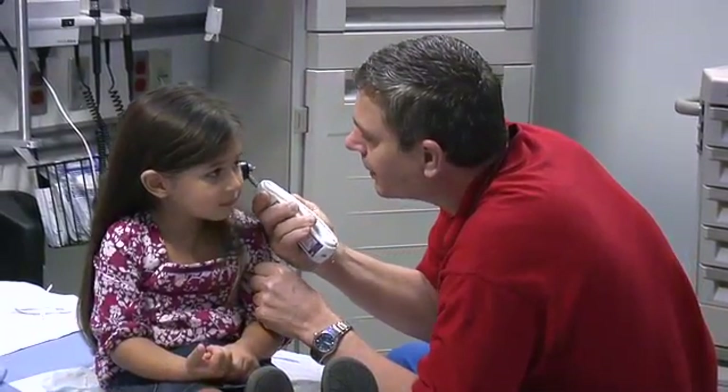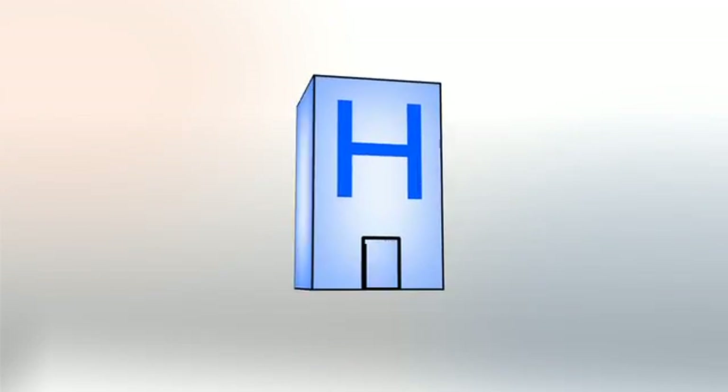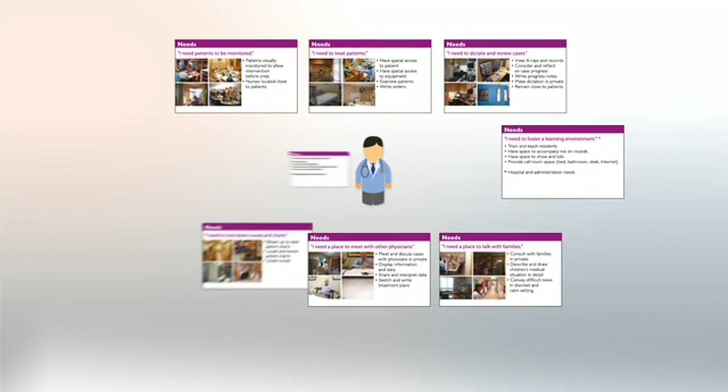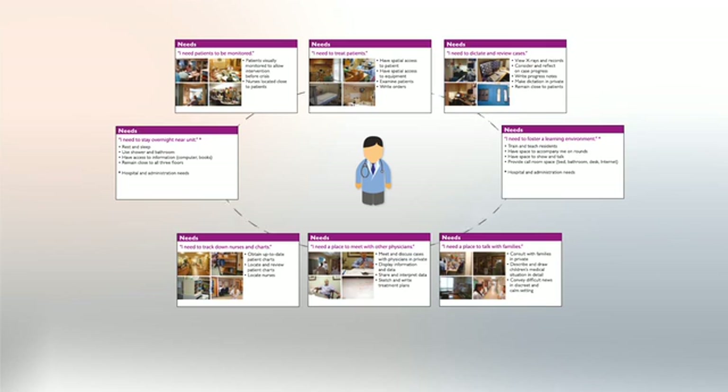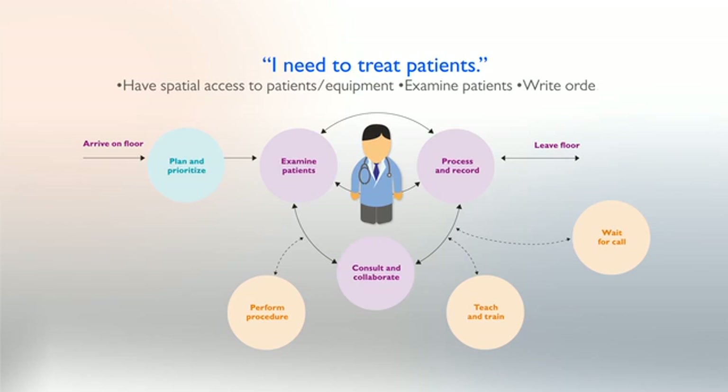They didn't just say here's technology to apply — they said let's step back and look at what your customer needs are, let's start there. Our process employs the science of human factors, allowing us to understand your workflow needs and the values that will impact design of the physical environment, through a methodology called experience mapping.